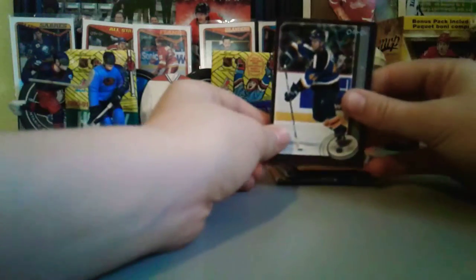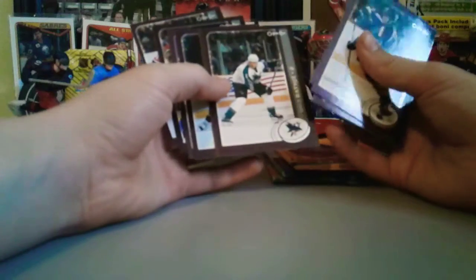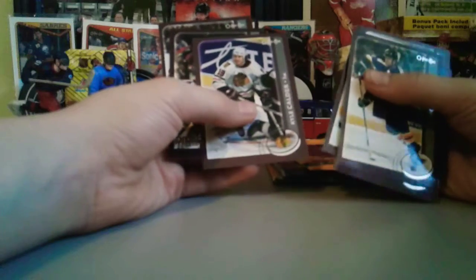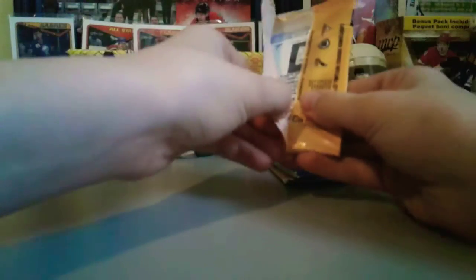Let's open this up. First we have a Chris Pronger, a prospects of Jamie Olstead, a Patrick Marlowe, Mike Ratoy, Joseph Vasicki, Alexei Kovalev, Kyle Calder, prospects of Brian Allen, and some others — I always get stuck with the packs that have names that are impossible to pronounce. This pack's hard to open — there we go, okay, we got this one open.